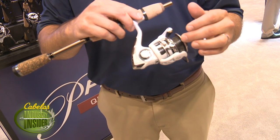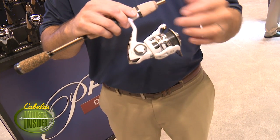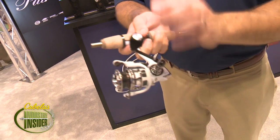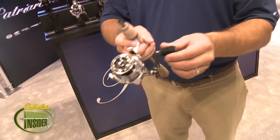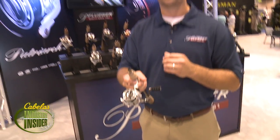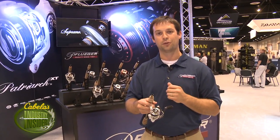Right here in the rotor, we've done some cool cutouts where we've replaced with carbon fiber on the trim, as well as the carbon fiber handle and a new EVA handle knob design with a carbon fiber core. Again, the lightest spinning reel on the planet — the new Patriarch XT from Pflueger.